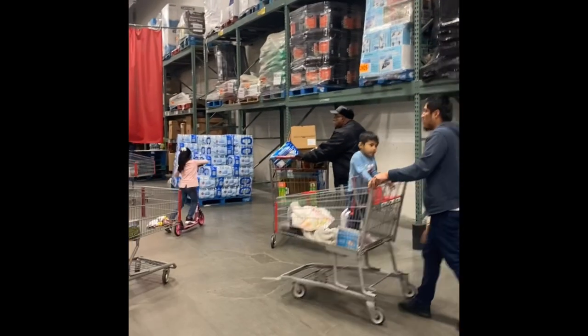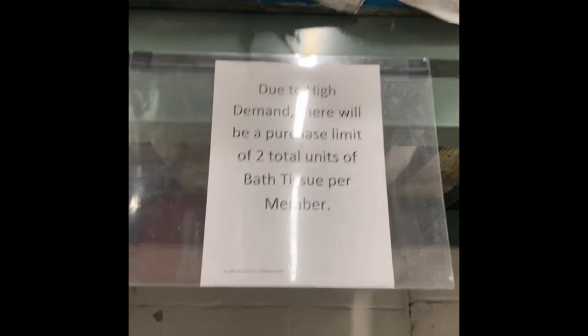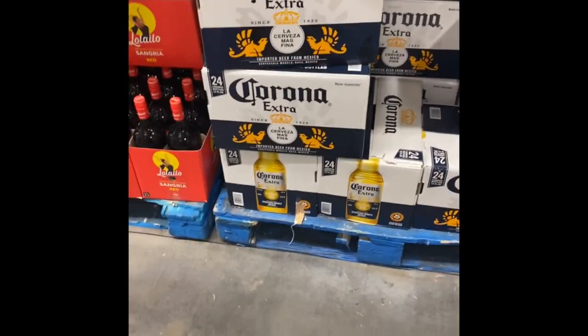All the good stuff and the staples are gone. I'm not sure when I'll upload this video, but if the pandemic is still going on, definitely stock up — because of panic buying you may not end up getting what you normally buy. This is the toilet paper aisle in BJ's, which is absolutely empty. There's even a sign: due to high demand there will be a purchase limit of two total units of bath tissue per member. But something that is absolutely in stock is this Corona beer.